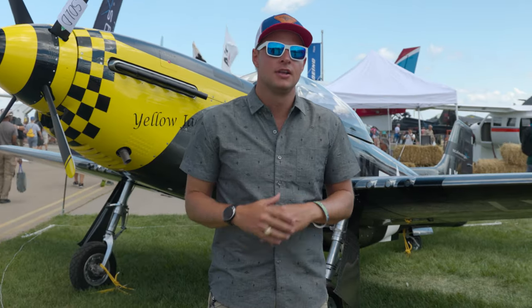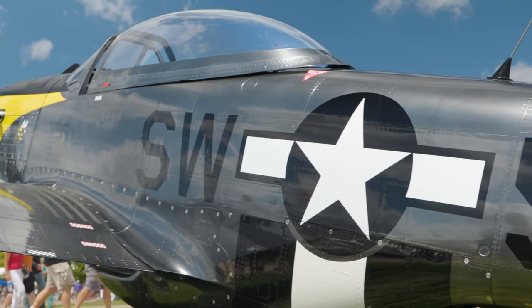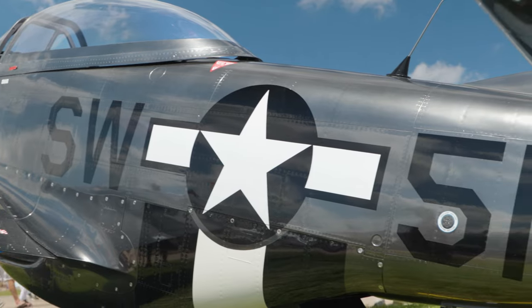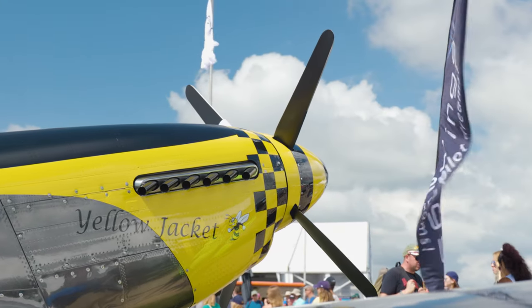It's a fully carbon fiber, 70% scale P-51 Mustang. This was actually just released here this week at Oshkosh — it flew for the first time publicly, anywhere, on opening day here in 2022.